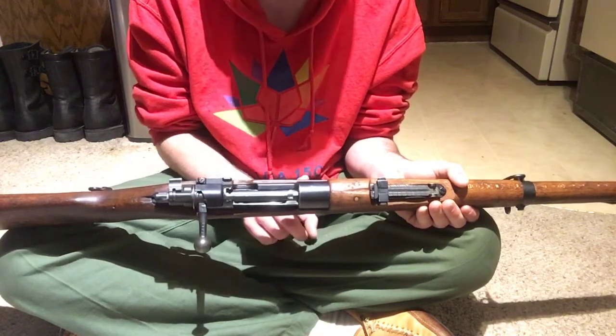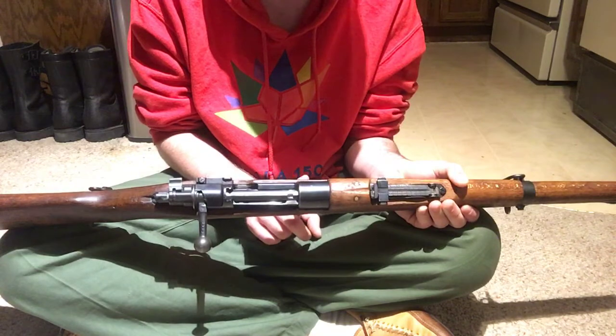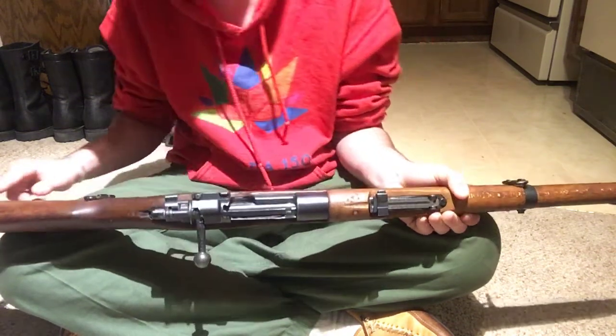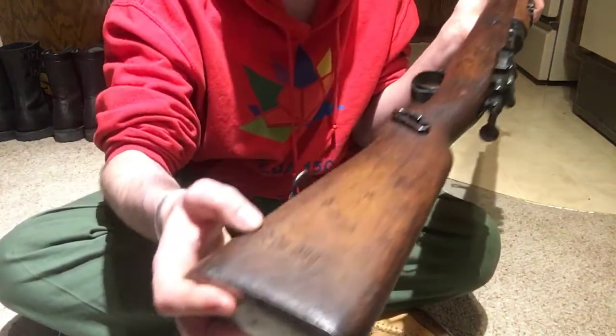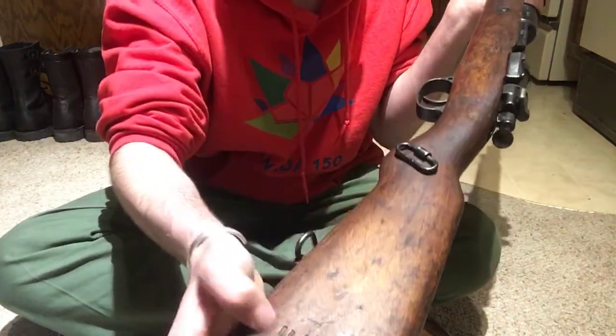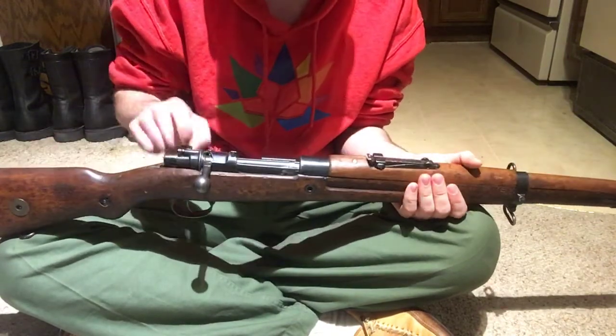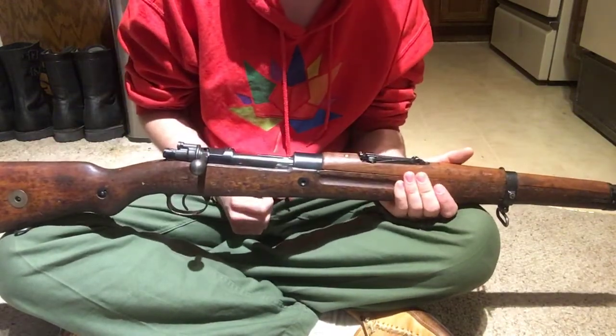The stock and upper hand guard are both marked DR 399 — you can see the relief cut in the wood. This rifle is entirely matching except for the bolt, which is still quite good for these.